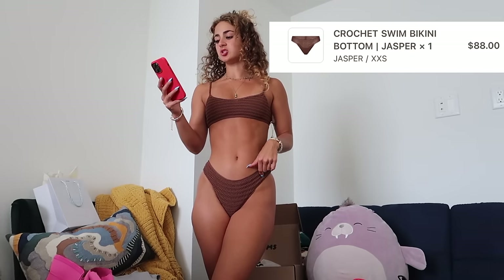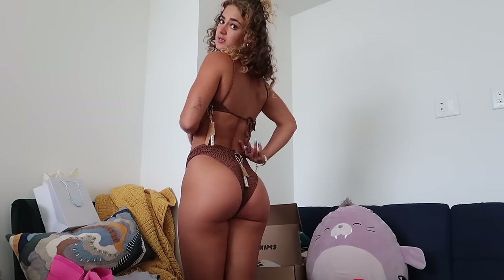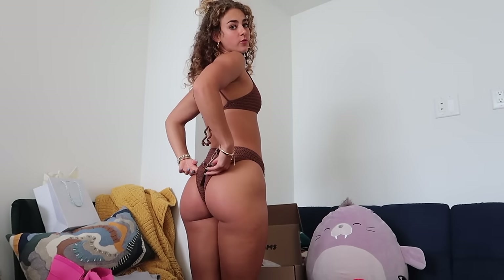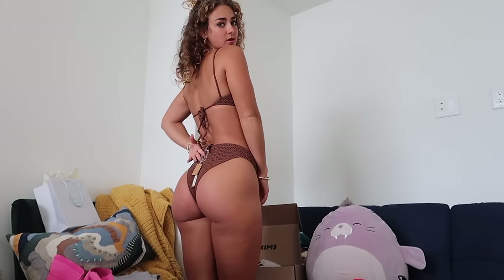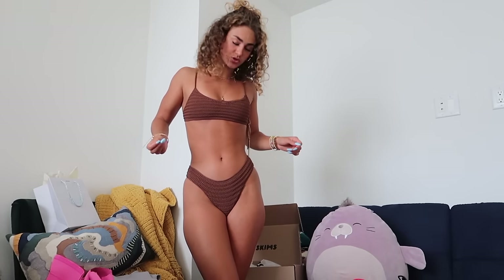Here's the other crochet colorway: the crochet swim bikini bottom in jasper, extra extra small, for $80, and the crochet swim micro scoop bikini top in jasper, extra small, for $98. The straps on the top aren't adjustable but it fits well; the band is adjustable. I like these bottoms more than the tie-side — a bit more flattering — though they have more coverage than I'd normally choose. I like this colorway more than the white, but at $178+ for the set I still can't justify it.